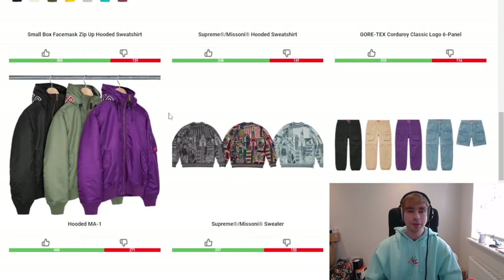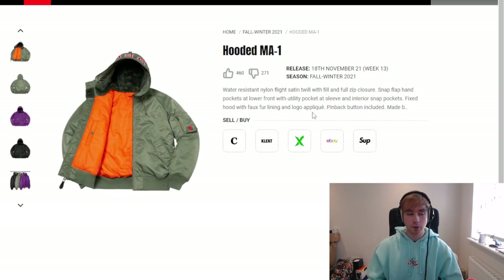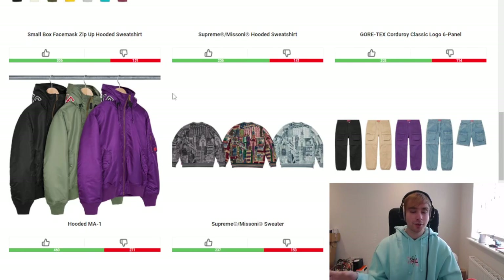We've then got the hooded MA1. A lot of people said they're glad it's finally dropping because they've been waiting — these pieces always seem to be a fan favorite because of the quality, warmth, and overall look. There's nothing wrong with it. The olive colorway is slightly ahead for me, though actually the purple might just edge it — the black is a bit too plain and simple, whereas the purple and olive are just more interesting.